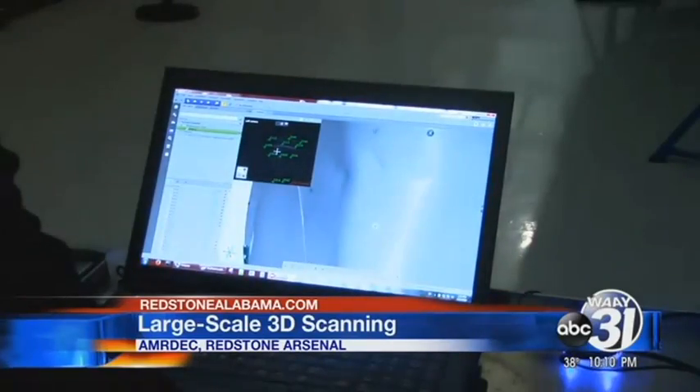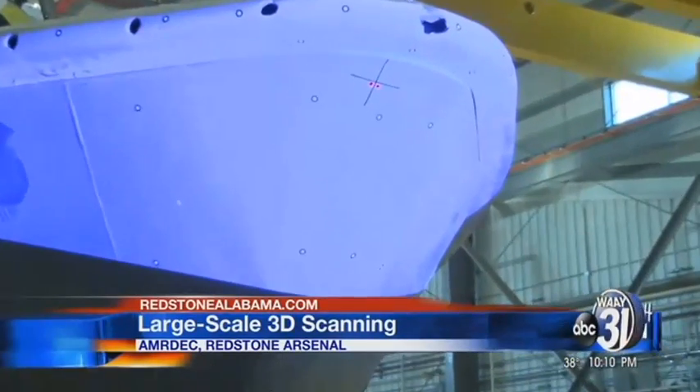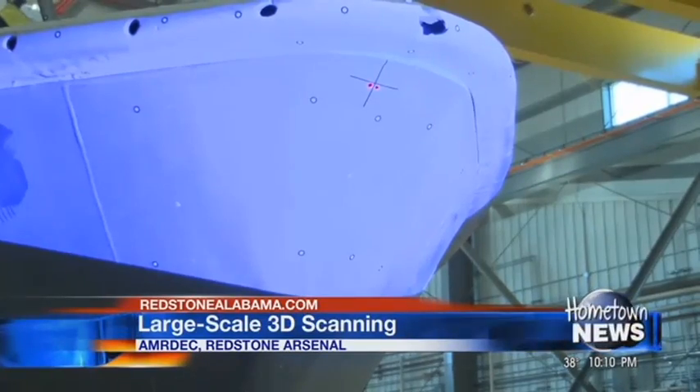In this line of work, accuracy is crucial. How do we take accurate measurements — really fine detail measurements of items — but do that over a large scale? This is the top of the line system in industry right now that allows us to do that.